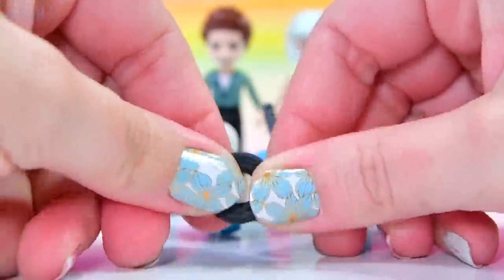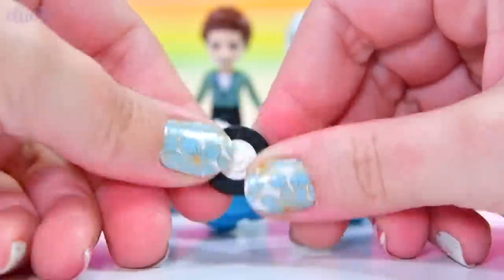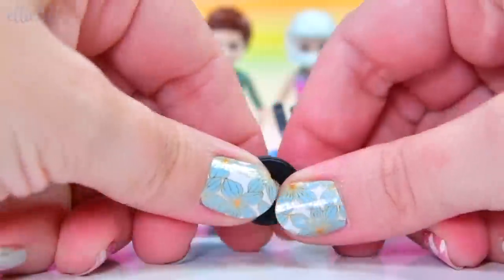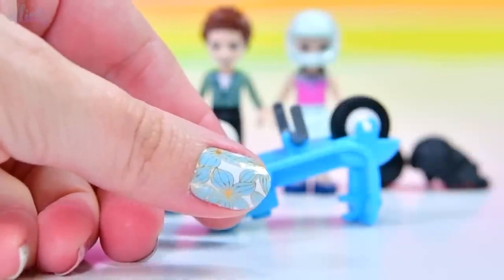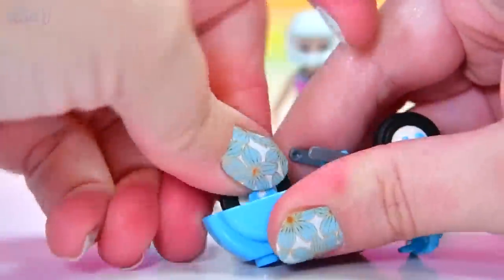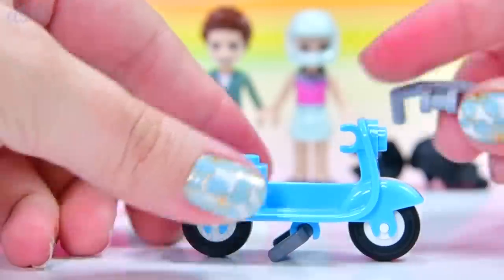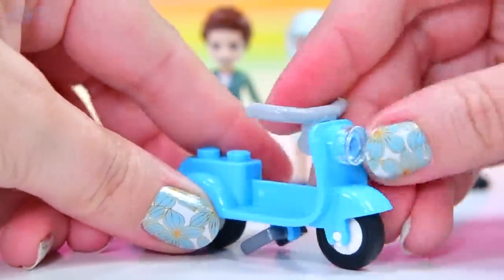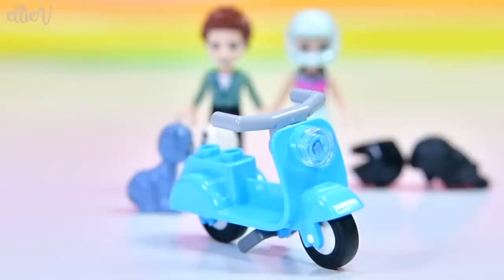I hate putting these wheels on. I do use my teeth because I just can't get them on any other way — they leave little holes in my fingers. We've only got two of these wheels to put on, so I will be okay. We need the handlebars and a little headlight, and then the scooter is ready for some serious scootering.